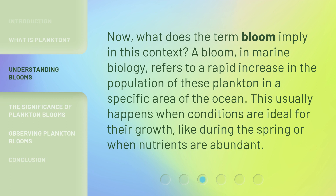Now, what does the term bloom imply in this context? A bloom, in marine biology, refers to a rapid increase in the population of these plankton in a specific area of the ocean. This usually happens when conditions are ideal for their growth, like during the spring or when nutrients are abundant.